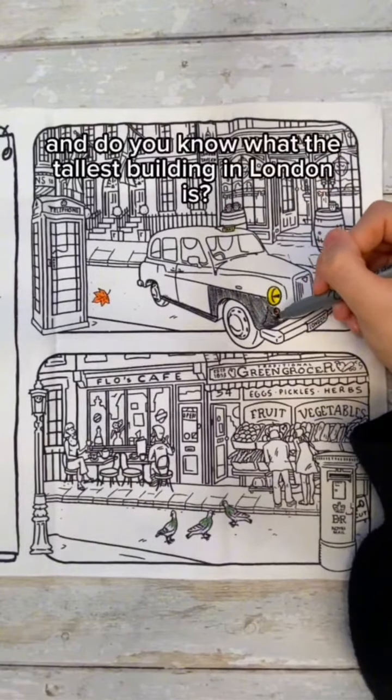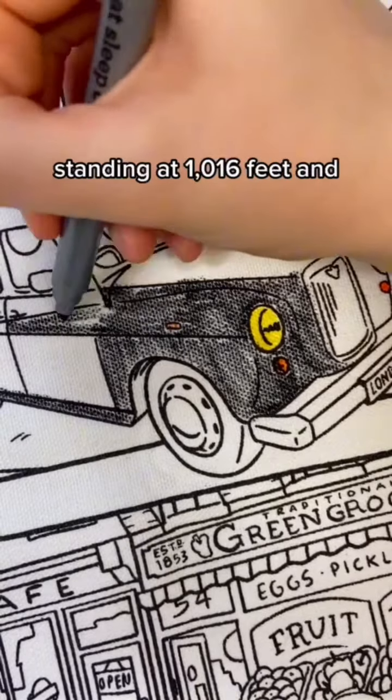And do you know what the tallest building in London is? It's the Shard, standing at 1,016 feet.